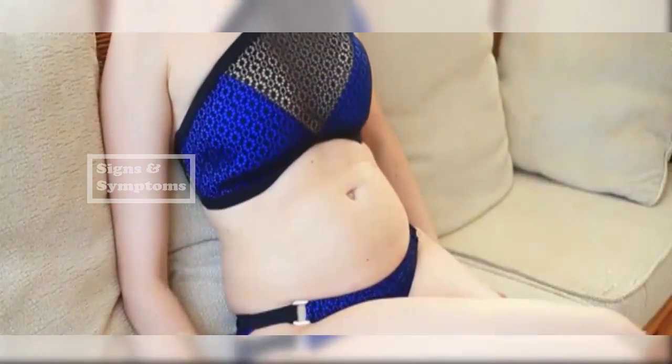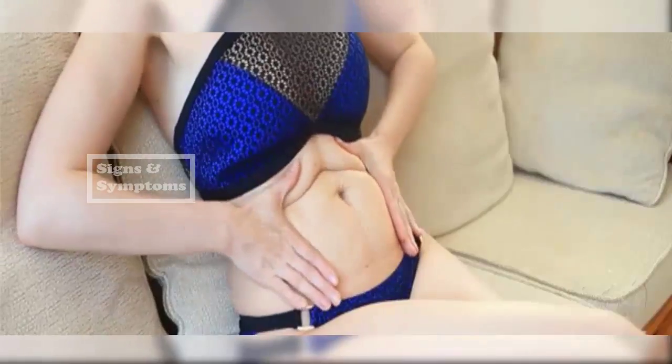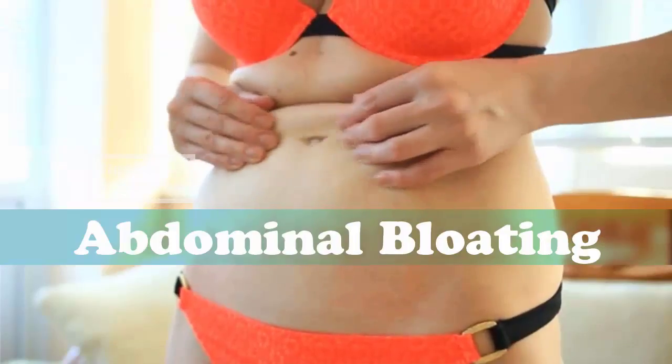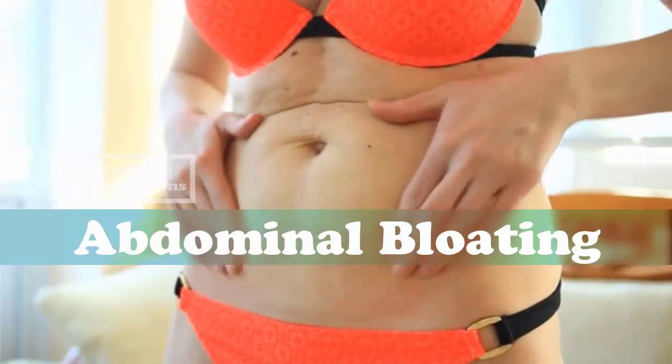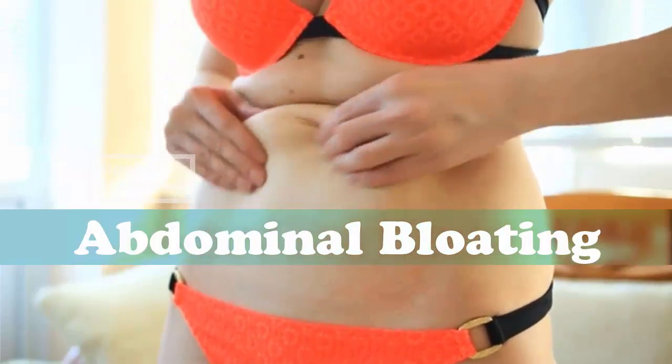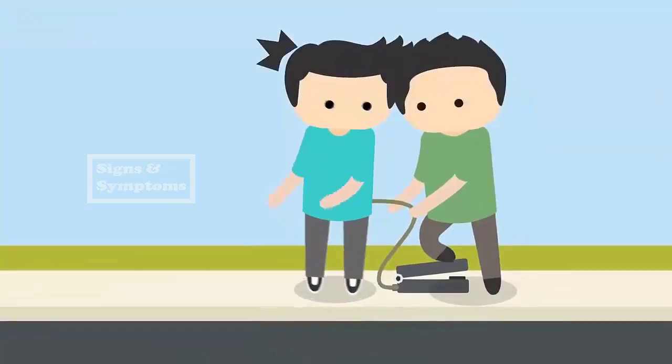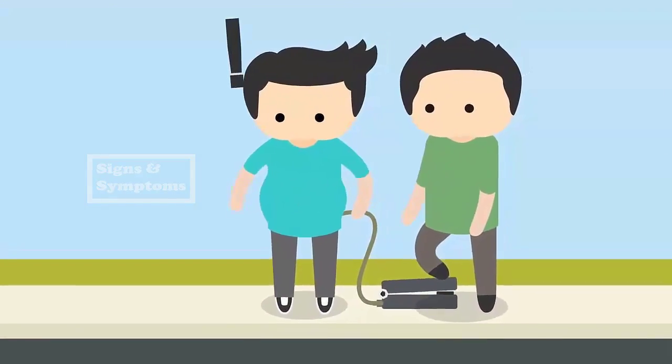Eight: Bloating. As the pancreas is an integral part of the digestive system, the presence of a tumor can cause several gastrointestinal symptoms including bloating, gas, and inflammation in the abdomen. Bloating and gas generally develop after eating a meal and may be accompanied by heartburn or indigestion. These symptoms occur when the tumor in the pancreas exerts pressure on the stomach and abdomen, making it difficult for the stomach to function properly.